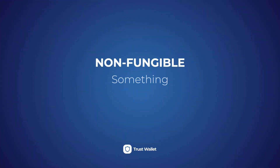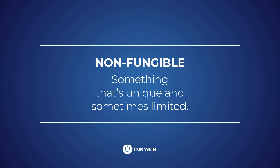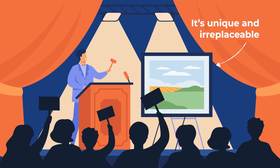Non-fungible assets, on the other hand, are those that are unique and often a lot more limited in quantity. The comparable example here would be artwork. Each piece of art is exclusive and you cannot simply exchange one piece for another as you would do with your fiat currency or even with your crypto. They are unique and irreplaceable and hence, not interchangeable.